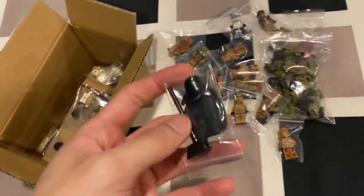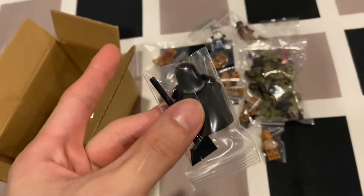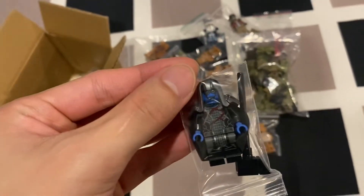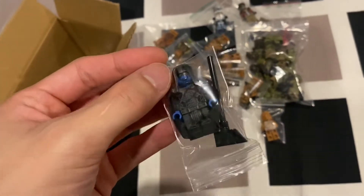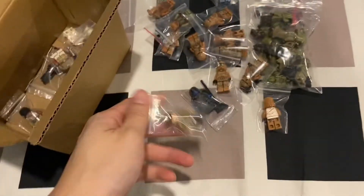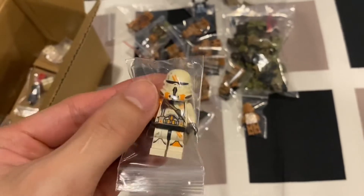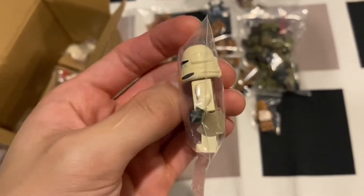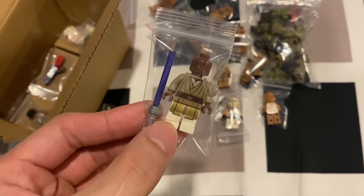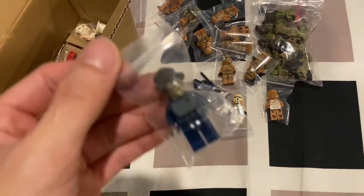Next we have the other Marvel figure which is quite rare — it's a Ronan. This one alone on Bricklink costs around 70 dollars onwards. We have the Han Solo from the shuttle, whose name I forgot. We have the 212th trooper, which looks a bit yellowish — not sure if it's the lighting. And we have the Mas Amedda figure.